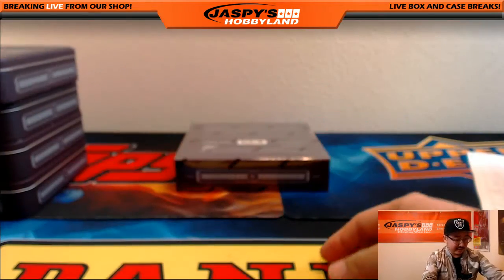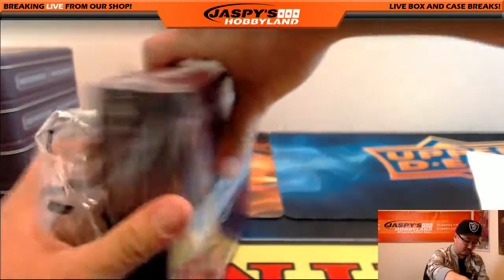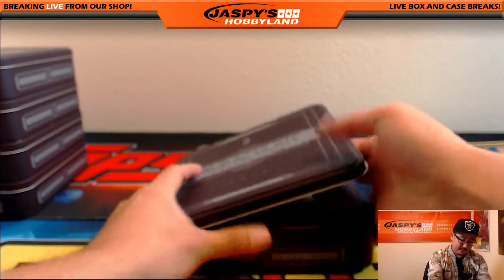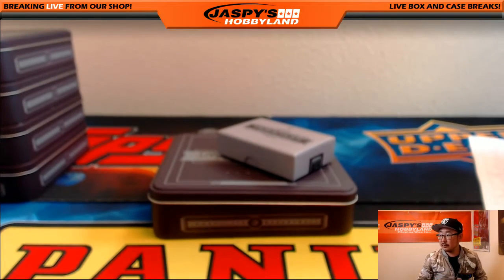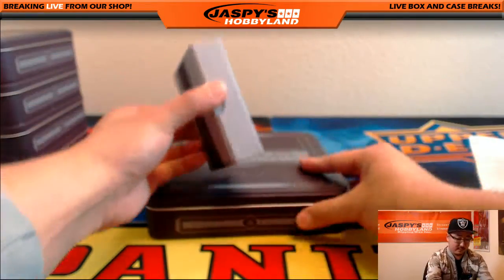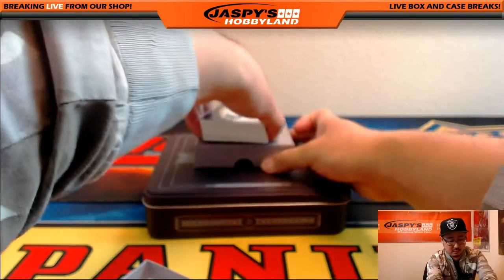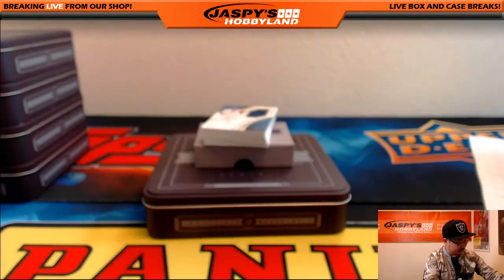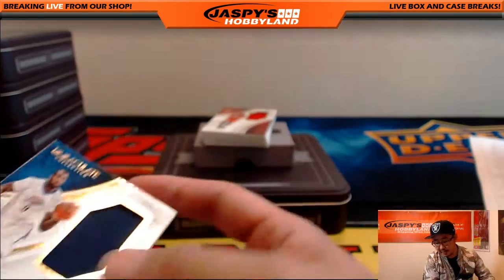Last box, ladies and gentlemen — cross your fingers, good luck everybody. That was a very nice break, now we're down to our last box. 67 out of 99, the base card is Zach LaVine. 27 out of 99 — Serge Ibaka Relic for the Thunder. That'll go to Tim.